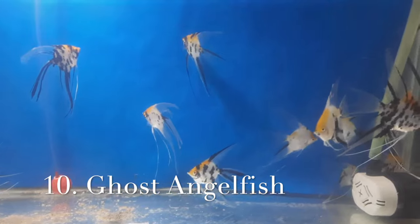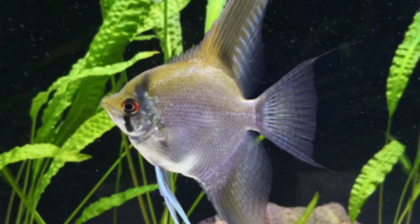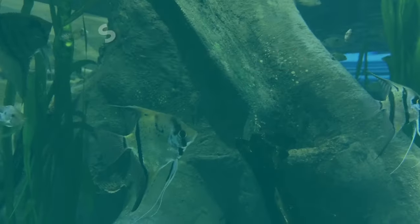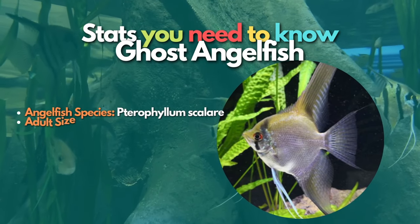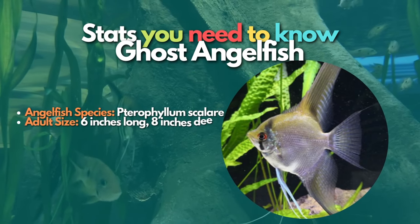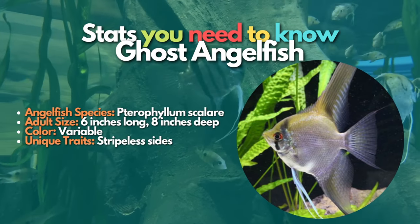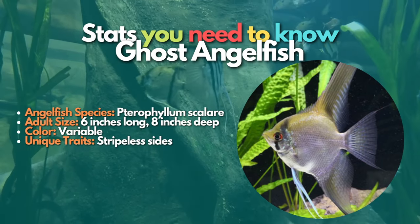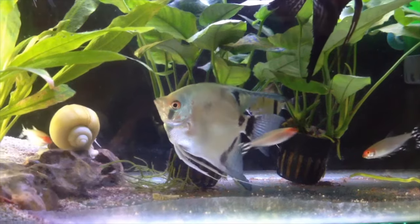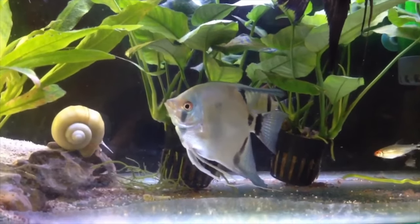Now let's learn about Ghost angelfish. Ghost angelfish have a stripless gene and therefore lack the typical bold markings. They can be light or dark colored and tend to be more energetic and aggressive than many other types. In some cases, the ghost angelfish can begin to show stripes as it gets older. Darker variants like the black ghost are also available, and they usually have a silver body.